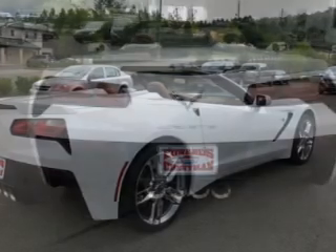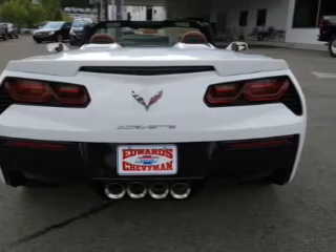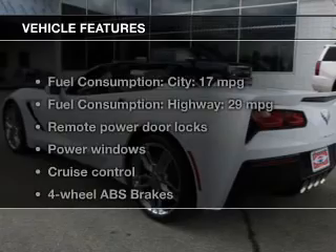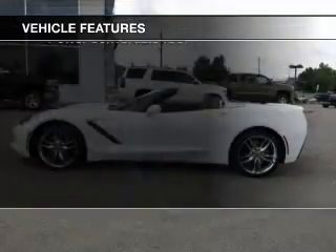Savor your listening experience with the premium sound system. Brake safely with the anti-lock braking system. Let the outside in with a power convertible roof. And with these notable features, you won't want to miss out on the opportunity to own this amazing ride.